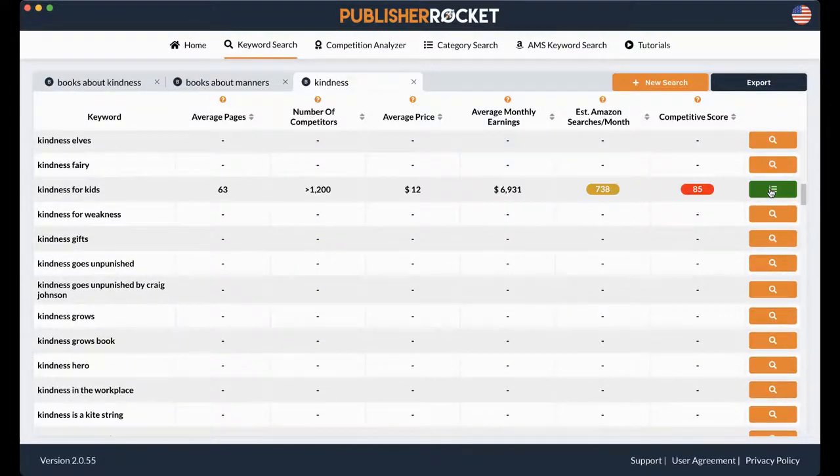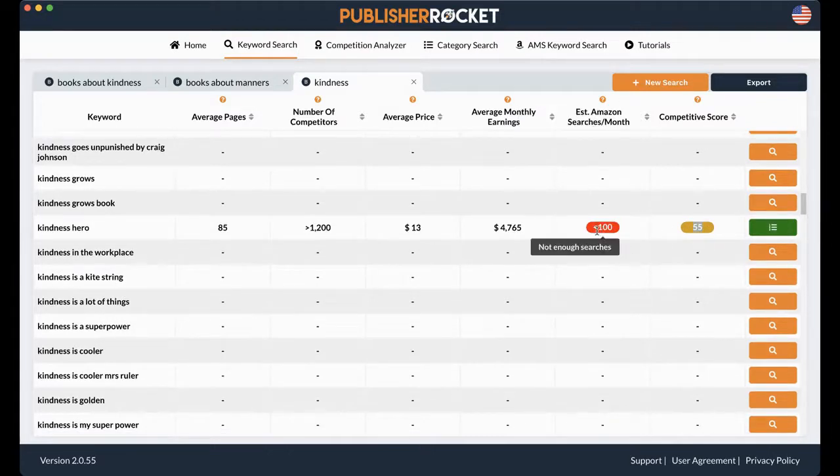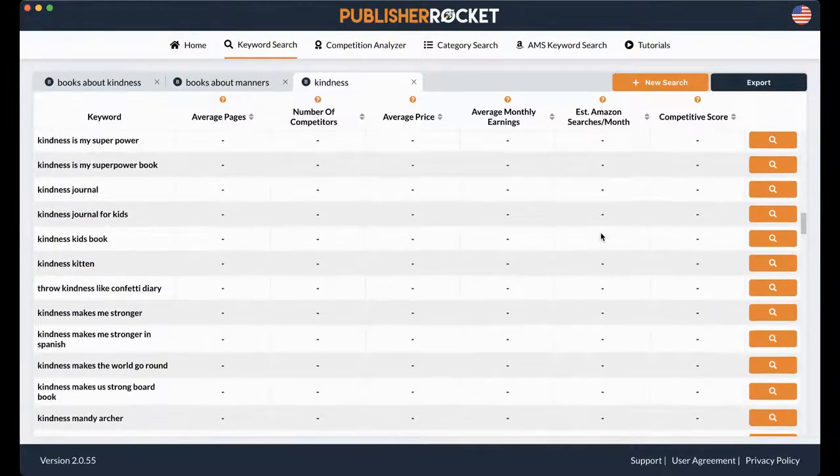"Kindness for kids" is an 85, bringing in almost $7,000 a month — but it's at an 85. Let's try "kindness hero" — this is a 55, so it's going back down, but you want to check those searches because there aren't enough searches for it. "Kindness book" — 41. There it is! "Kindness kids book" — this search has been searched about 1,000 times a month, and you have a really high chance of being on that first search page because the number is under 45.